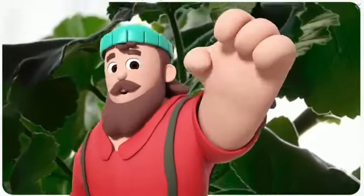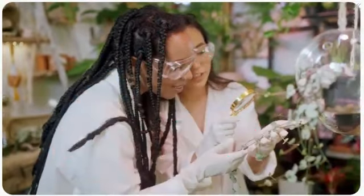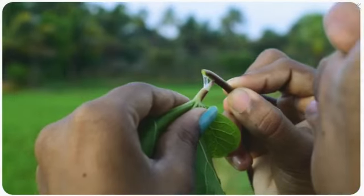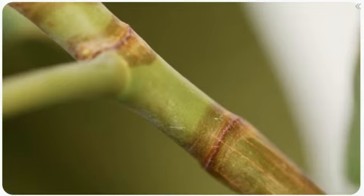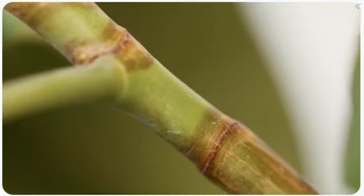In the realm of regenerative medicine, the exploration of plant placenta stem cells presents a groundbreaking frontier. These cells, derived from the placenta of various plants, exhibit remarkable multi-potent capabilities, allowing them to differentiate into specific cell types.